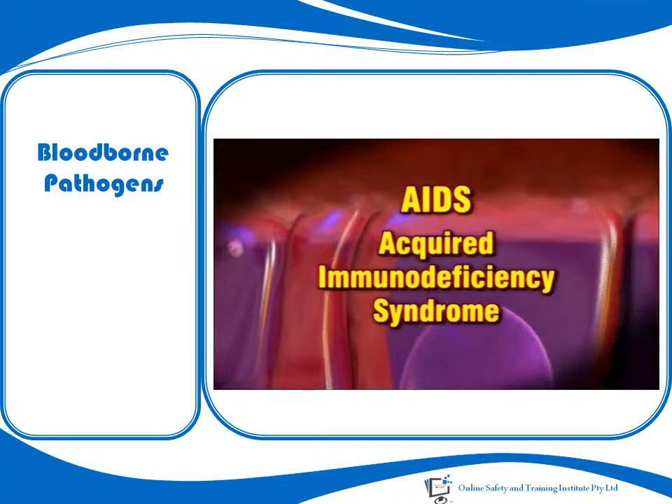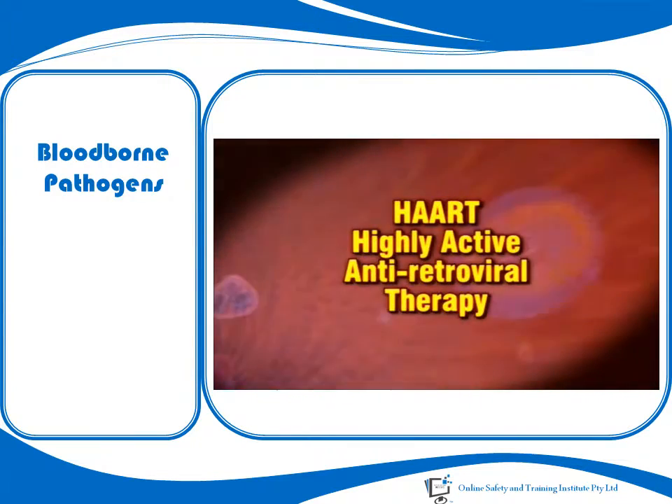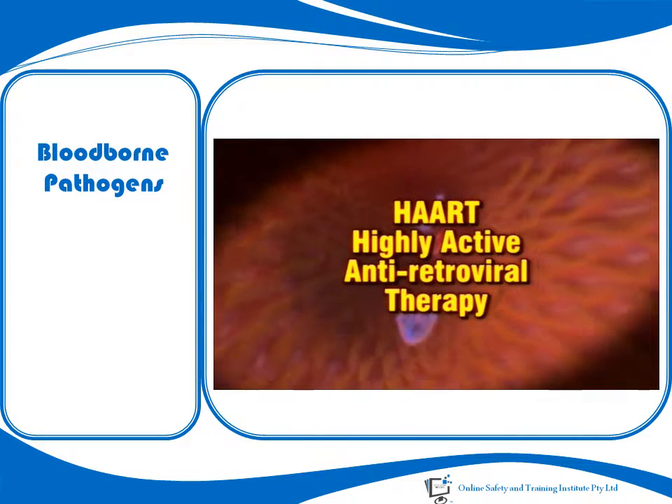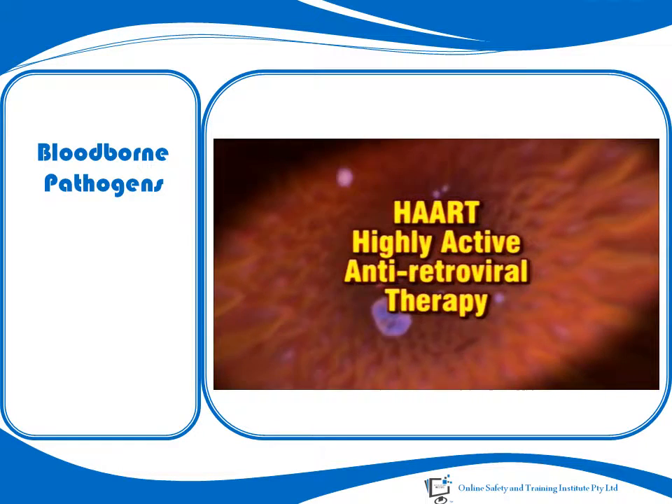However, since the introduction of highly active antiretroviral therapy, the virus can be more effectively managed. There is no vaccine available for HIV.